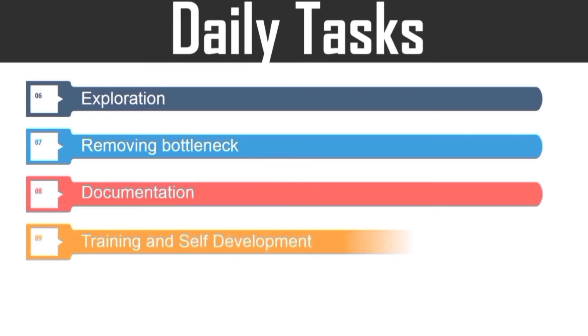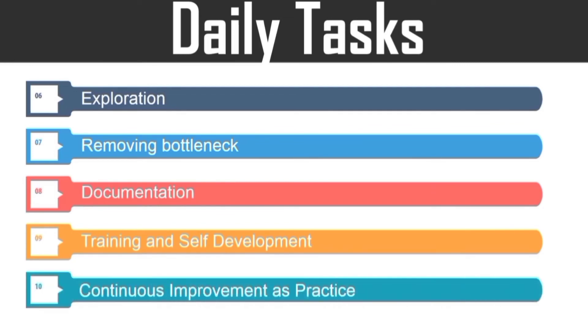Next, documentation, training, and self-development. Many organizations encourage their employees to take time out to learn something new, and the same holds true for DevOps folks as well. Last but not the least, continuous improvement as practice. It is up to the DevOps folks to build awareness on the potential of CI/CD and DevOps practices.